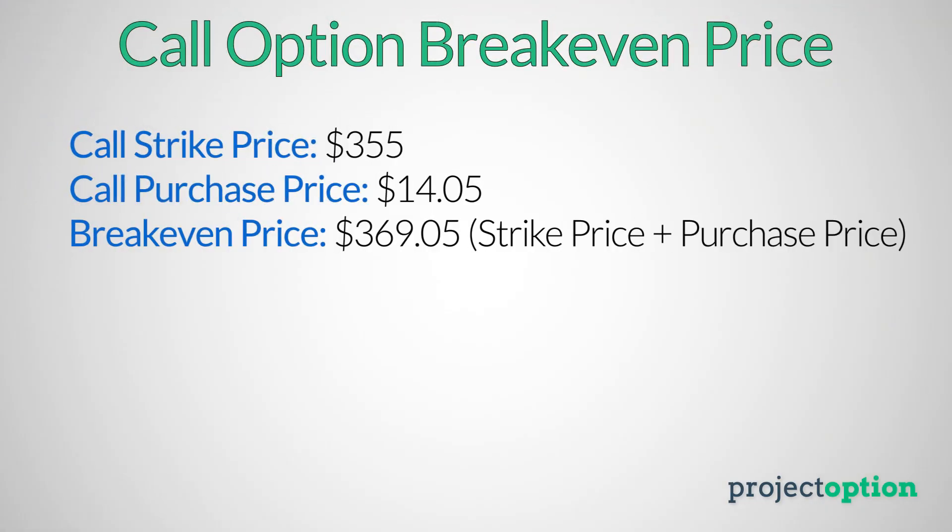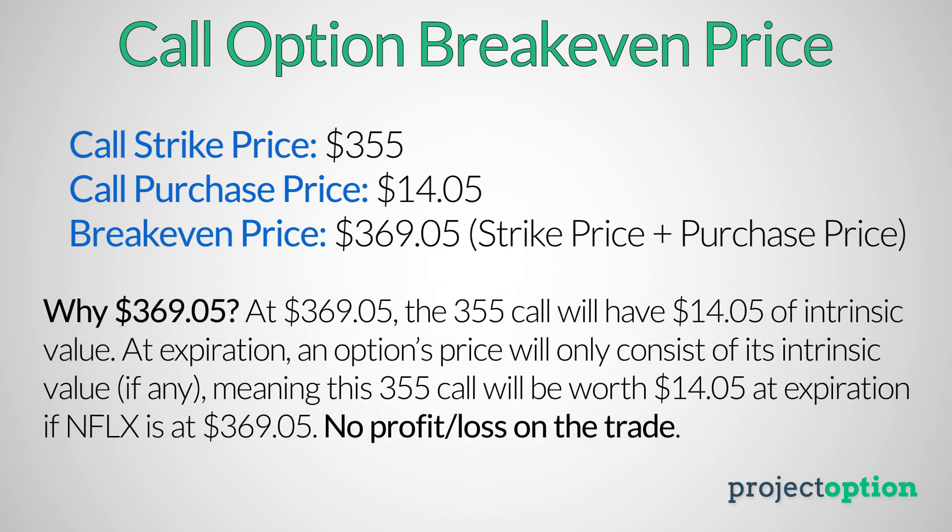For the $355 call option purchased for $14.05 to break even at expiration, Netflix has to increase to $369.05. If I buy the $355 call option for $14.05 and Netflix is currently at $358.19, I need Netflix to increase over $10 just to break even — meaning I don't make or lose any money. If Netflix does not increase by that amount, my call option will be less valuable at expiration compared to what I paid for it, and I will have a loss.